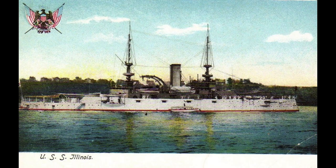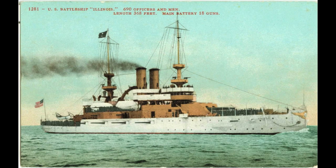The USS Illinois, along with other battleships, sailed across oceans, made port calls in various countries, and demonstrated the strength of the U.S. Navy.